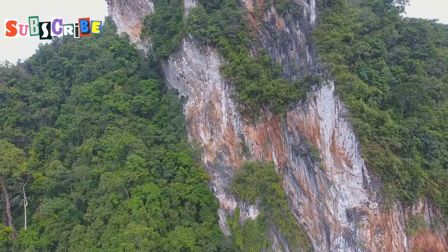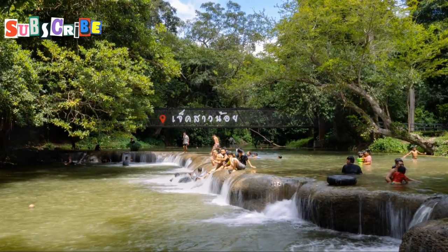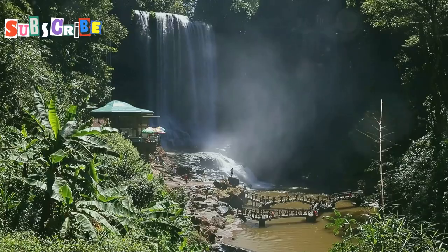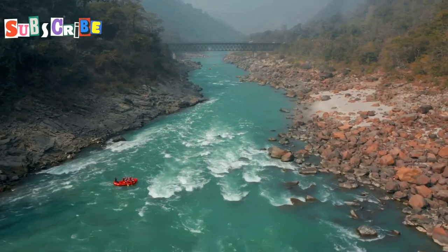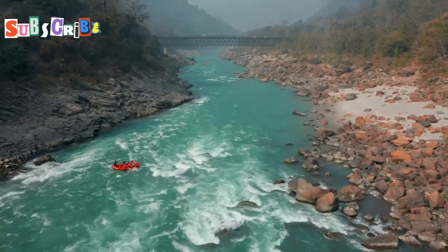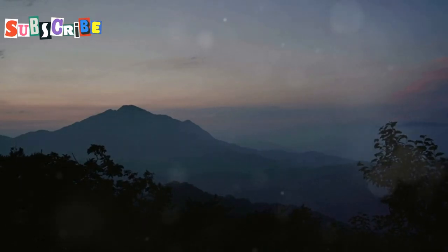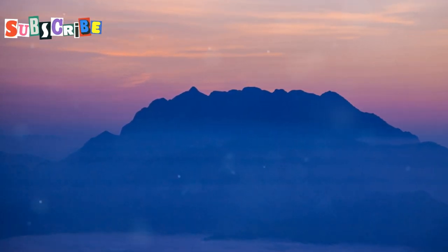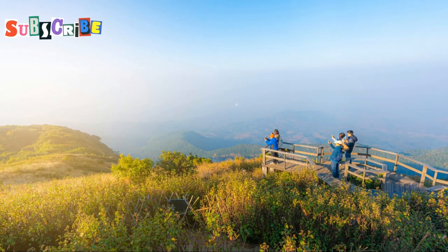For adventure junkies, Doi Inthanon has got you covered. The park offers hiking trails for all skill levels, from leisurely strolls to challenging climbs. For the ultimate thrill-seekers, there's even rock climbing and whitewater rafting — adrenaline-pumping activities sure to create unforgettable memories. But the real magic happens at sunrise and sunset, when the park transforms into a breathtaking canvas of colors. Imagine standing on top of the mountain, the sun painting the sky in a kaleidoscope of colors — a moment of pure tranquility and awe.